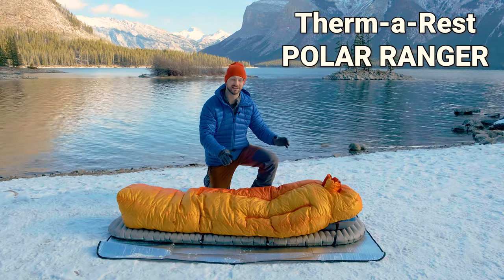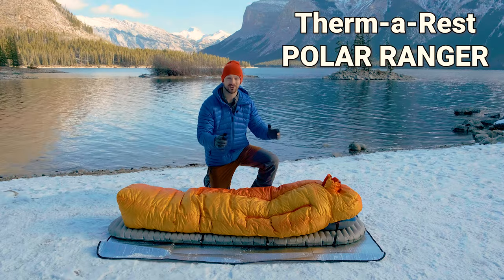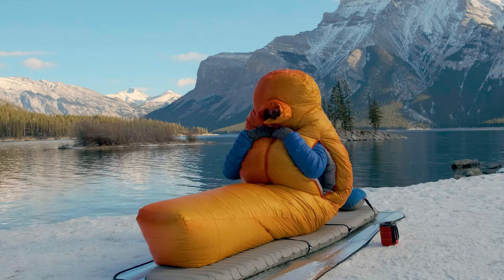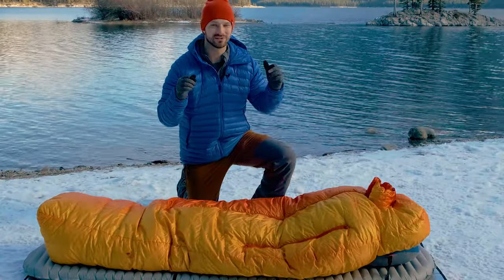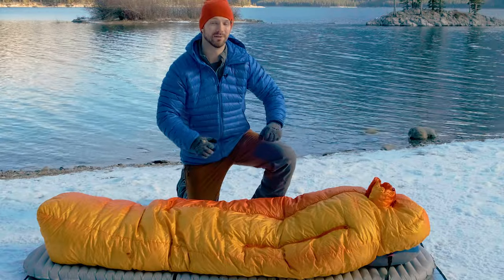I think the Therm-Rest Polar Ranger is the best sleeping bag on the market for when temperatures start getting cold and you're winter camping. Not only does it have the insulation to keep you warm, but it has an arsenal of features that help you be more comfortable out on trail. There are some negatives with this bag, but we're going to start by talking about the good things.